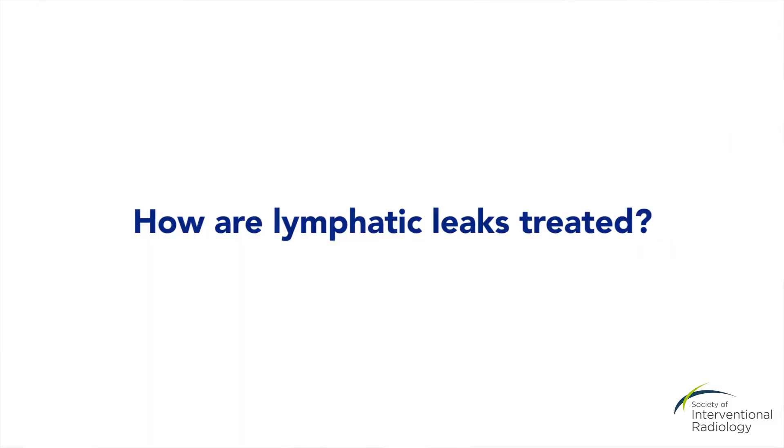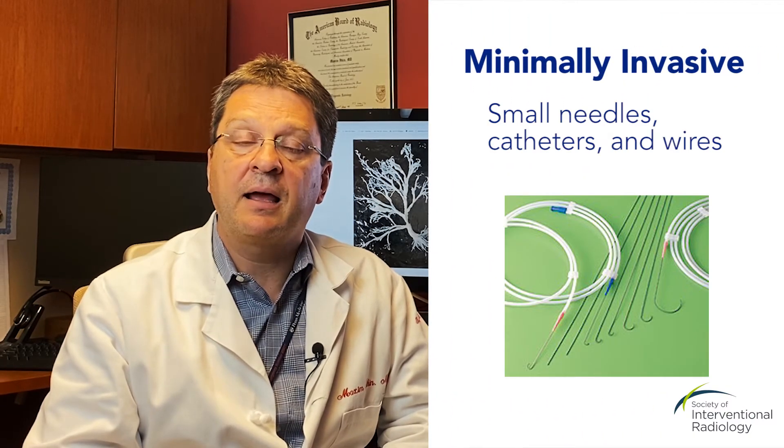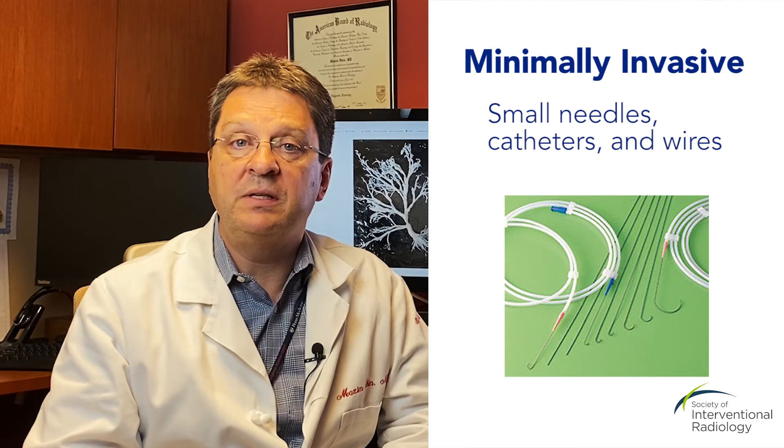Traditionally, this condition has been treated using either prolonged fasting or surgical approaches. However, here at the University of Pennsylvania, we developed techniques of minimally invasive approaches using tiny needles, catheters, and wires, where we can access these lymphatic leaks and close them with medical glue.